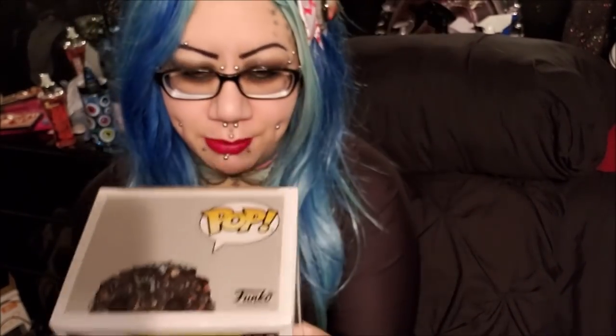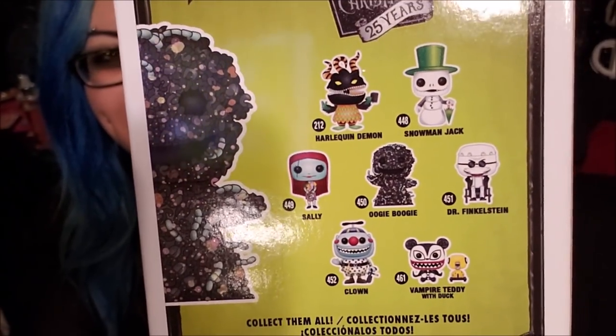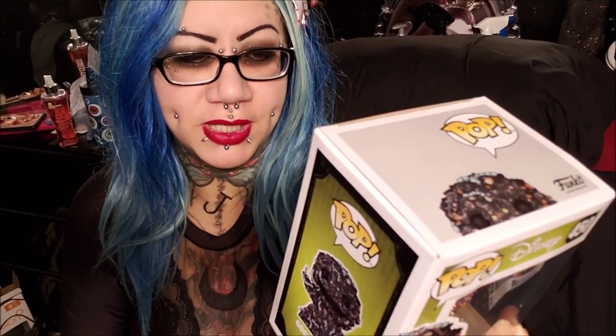I'm not really too interested in everything else on the back of this box — Snowman Jack I would probably get, and the Harlequin Demon, maybe the clown. I'd probably get most of these actually, not the Sally — I've got a lot of Sallys — and not Doctor Finkelstein, I don't really care about him. The others I do like though, but Oogie Boogie was the one I had my eye on anyway so I'm quite happy. I can't wait to get the rest of my collection back and see what they all look like together — I do have a lot of Funko Pops.